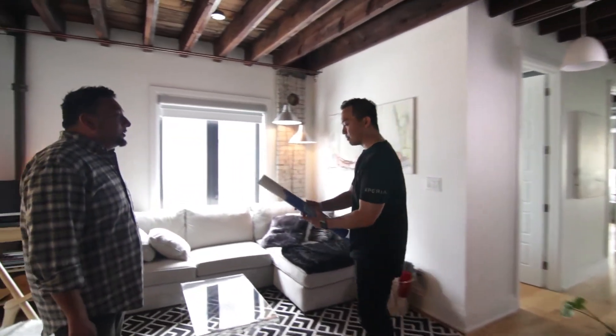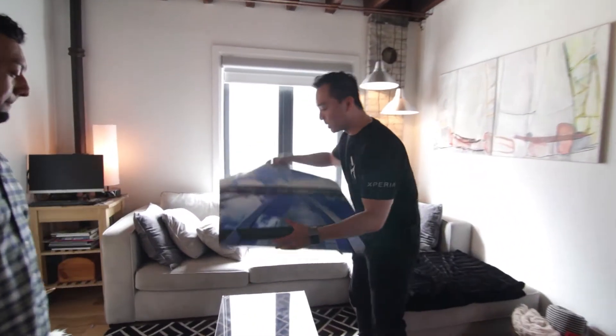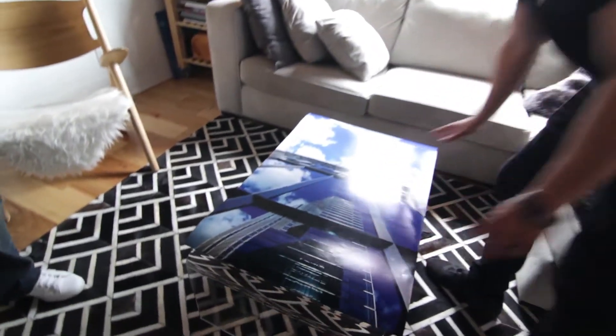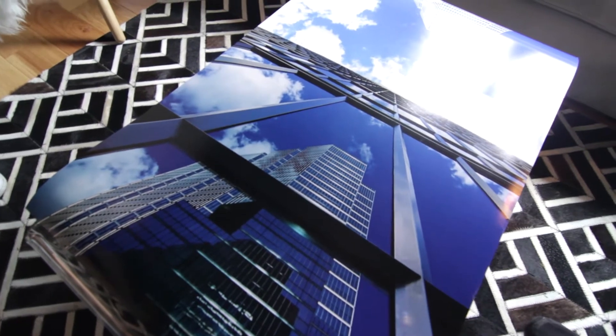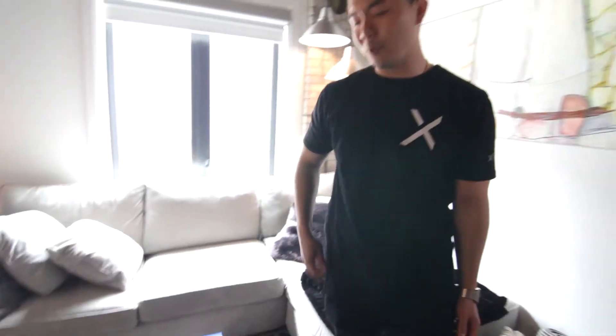You know what? I got you a housewarming present. Let me know what you think — just got it printed. Whoa, this looks good. Did you shoot this? Of course I shot this. Look at this. With your cell phone? Of course I captured it with my cell phone.